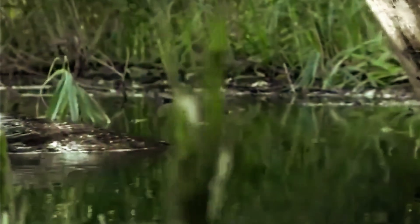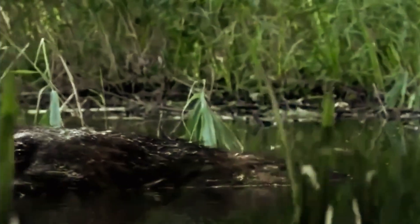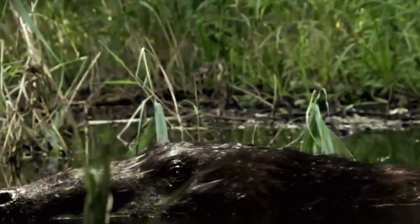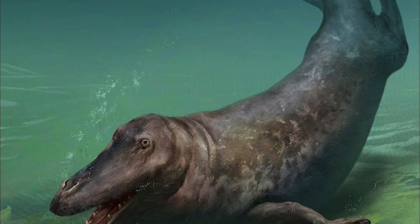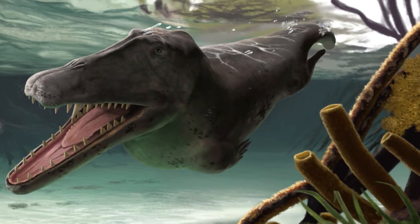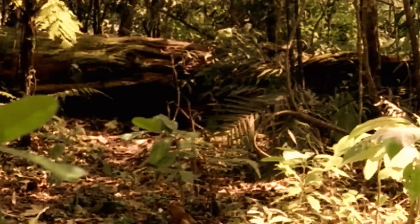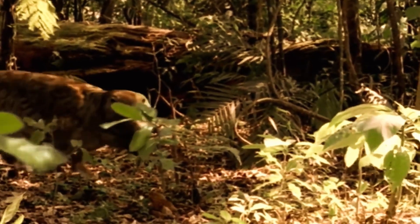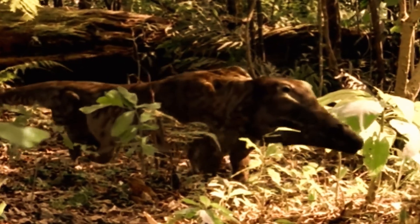Let's turn back time to the early Eocene Epoch, about 50 million years ago, to an ancient wetland in Pakistan. That's where Ambulocetus lived, a strange creature straddling the boundary of two worlds — land and ocean. It wasn't yet a fish, but it was no longer a purely terrestrial predator either. Imagine an animal that could wade through mud, stalk prey in the water, and then crawl onto shore to rest: a true walking whale.